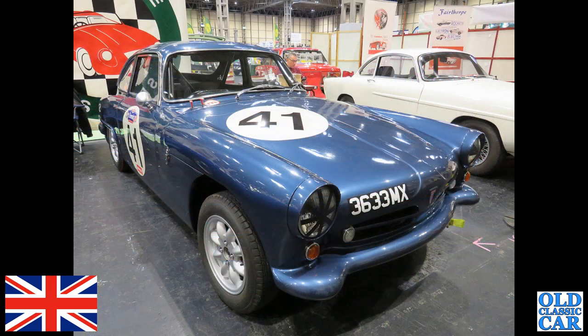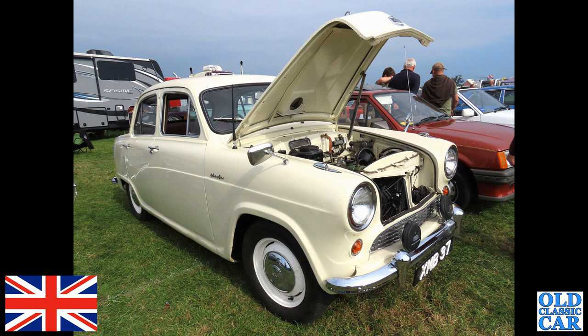There's a real oddball — I very rarely see these. 3633 MX is a 1962 Tornado Talisman; only 186 of these were built. This is a 1962 car with a 1340cc Ford engine.